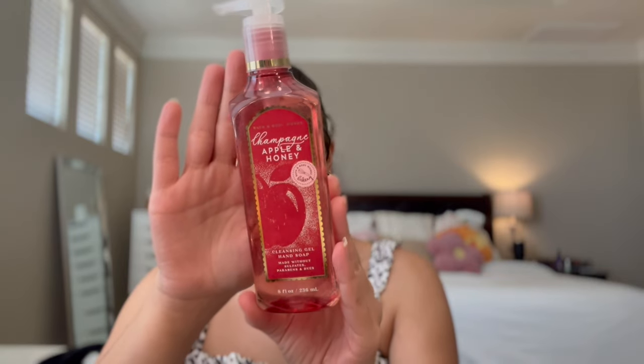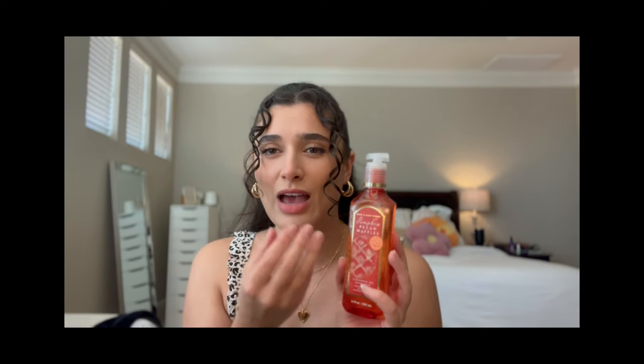I also picked up two cleansing gel soaps because I really like the gel soaps at my kitchen sink. First is Champagne, Apple, and Honey - scent notes are crisp apple, sparkling champagne, and jasmine honey, same as the body care. This will be perfect to put in my kitchen sink right now. And then I'm hoping Pumpkin Pecan Waffles I can put up for October going into November because it's going to be great for Thanksgiving. The notes are maple syrup, golden waffles, and pumpkin spice - so yummy in the kitchen, even if I end up with chili hands and pumpkin pecan waffle hands.